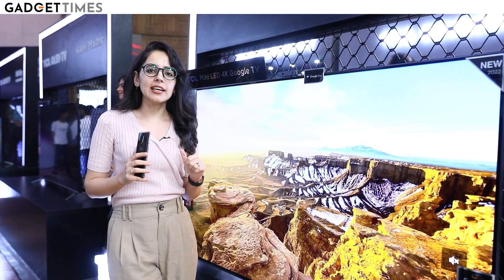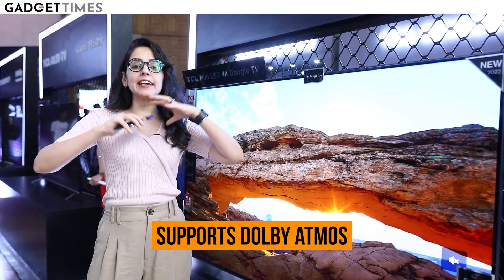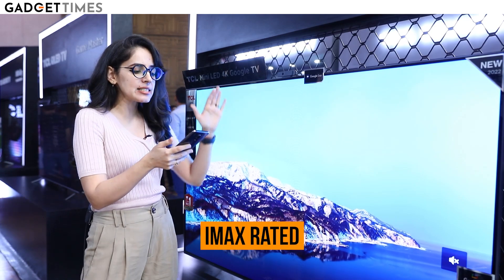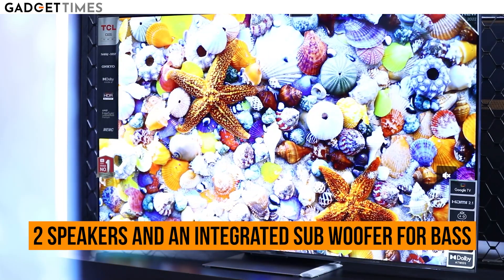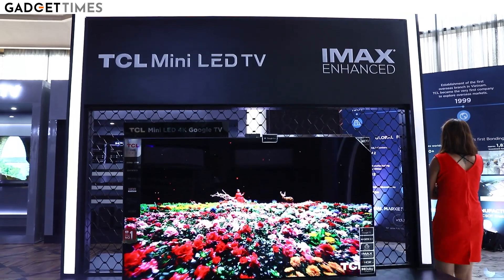Now let's talk about the sound. It's supported by Dolby Atmos, which gives a very immersive surround sound effect. It also has an IMAX Enhanced certificate, which only a few brands have. You get two speakers plus a subwoofer, which is really good for bass overall.